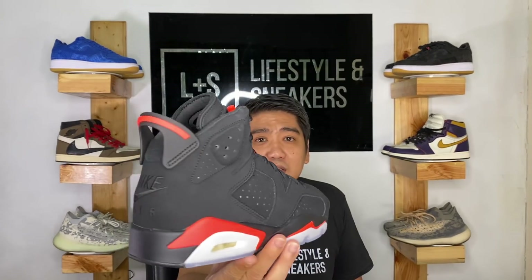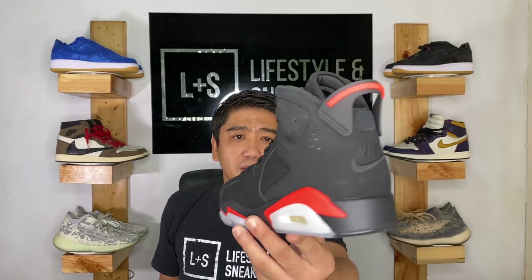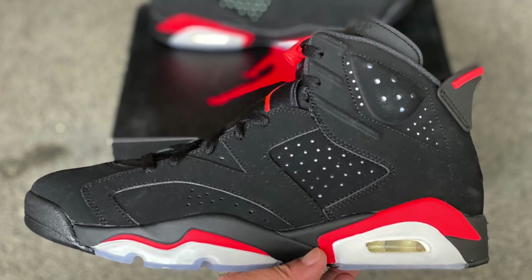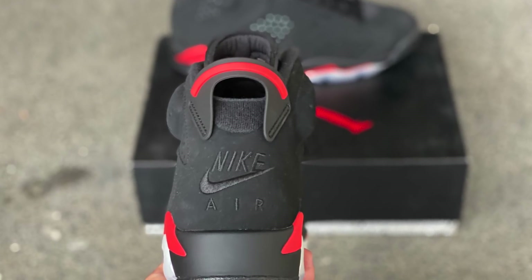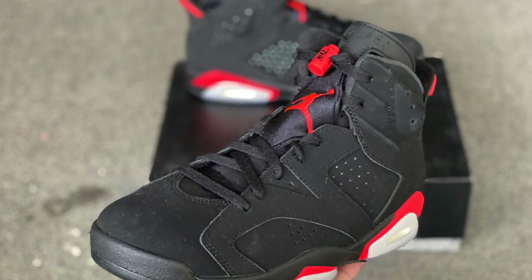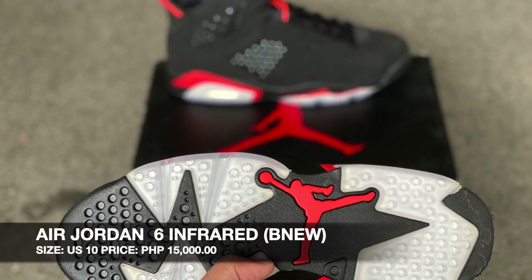Over here, guys, I have the Air Jordan 6 Infrared — a very iconic sneaker. This is the sneaker that Michael Jordan wore during his first ever NBA championship versus the Los Angeles Lakers. This is an OG colorway that was reissued early 2019. The size is 10 and we're selling this at 15,000 pesos. If you check StockX, the price is already at 300 US dollars — probably because of The Last Dance. So, 15,000 pesos here, no shipping or taxes on top.